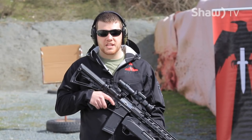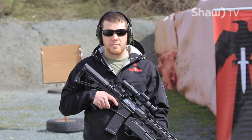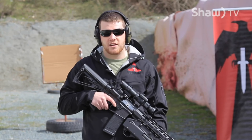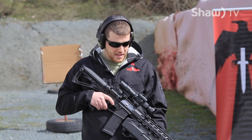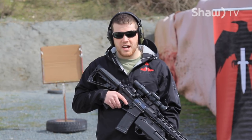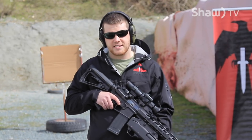This here that I'm holding in my hands is the UBS 12, which stands for Under Barrel Shotgun 12 gauge. This has been developed by myself and our machine shop entirely here in Canada. All of our machining is done in Parksville, British Columbia. This is a one-of-a-kind under barrel shotgun unlike anything else in the world.